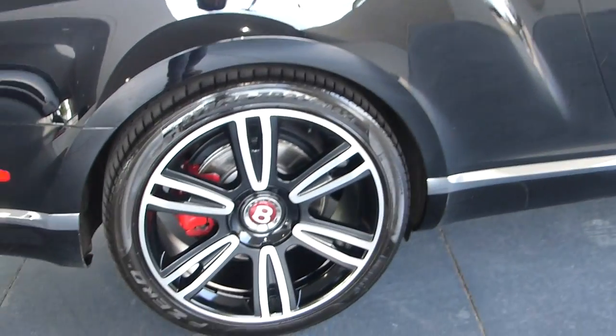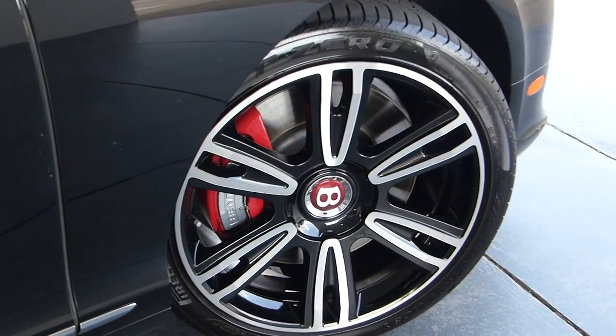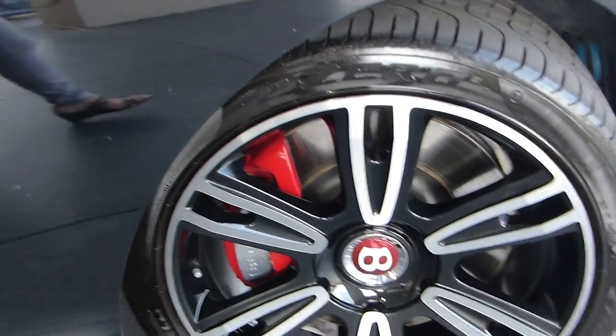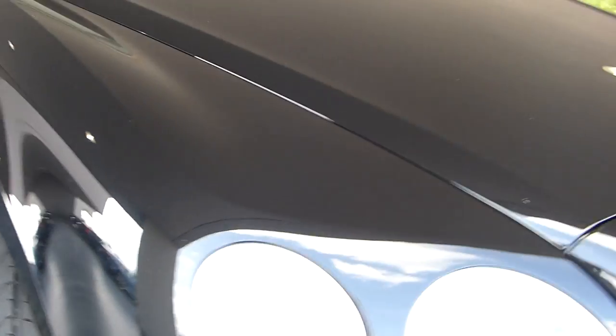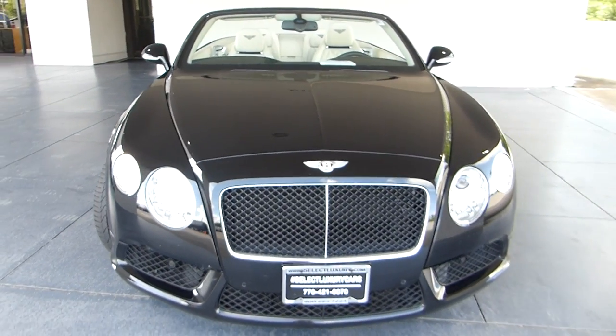Just look at these gorgeous wheels. You can't do better than these with this convertible Bentley — they add a little sport and spice — and the red painted calipers. Tires are in great shape. This is just a very pretty and elegant car and a fine example.